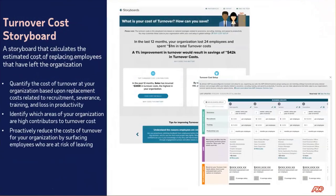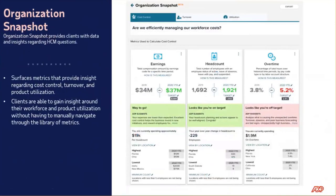The turnover cost storyboard allows you to truly quantify the cost of turnover on your organization. I'm sure many of you know that the cost of having high turnover could have a heavy impact on your bottom line, and what this storyboard does is it truly helps you identify the areas of your organization contributing to those turnover costs and find ways to reduce them. We also have the organization snapshot — whether that's earnings, headcount, or overtime — it brings metrics to the surface so you can start to have some cost control and calculate ways to control those costs.